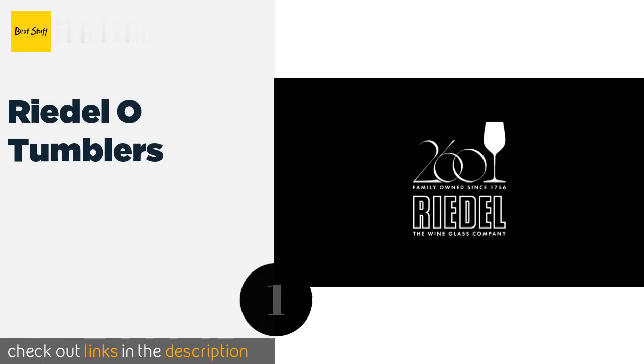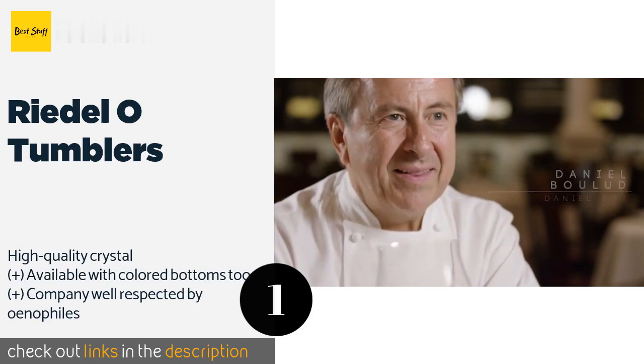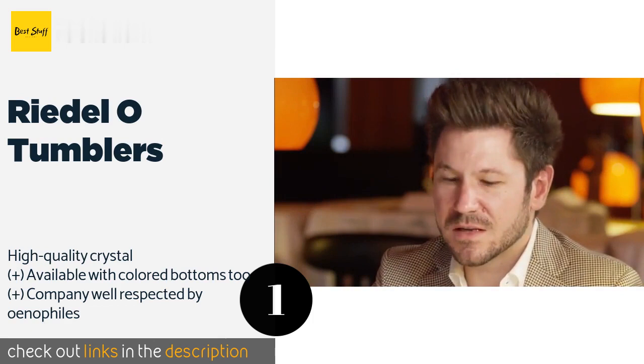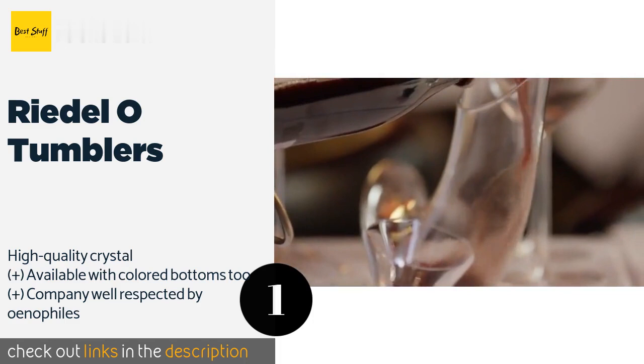The first product on our list is the Riedel O Tumblers, from an Austrian company founded over 60 years ago. The Riedel O Tumblers are perfect for unleashing the bouquet of a big, bold Cabernet Sauvignon. These have a 21-ounce capacity but are at their best when only a quarter full. This product is available on Amazon for $37.